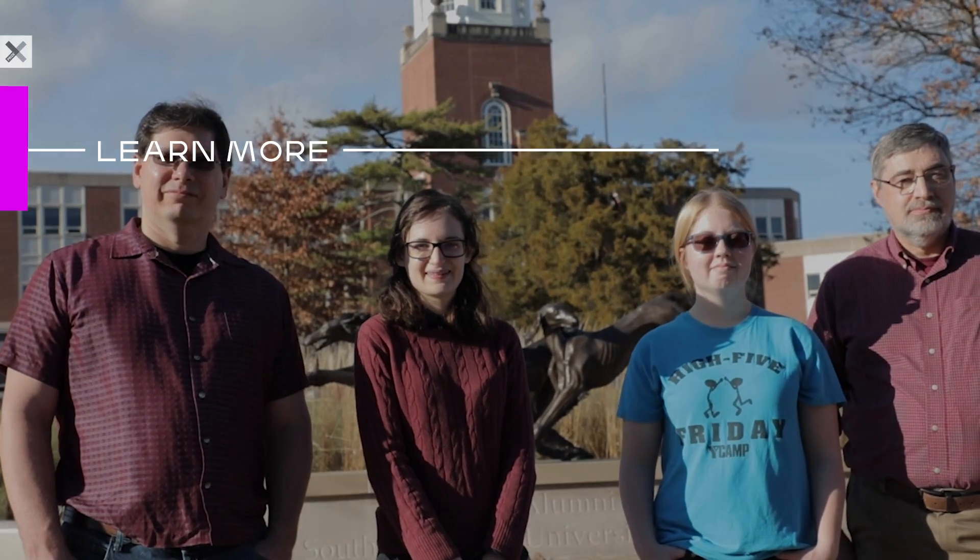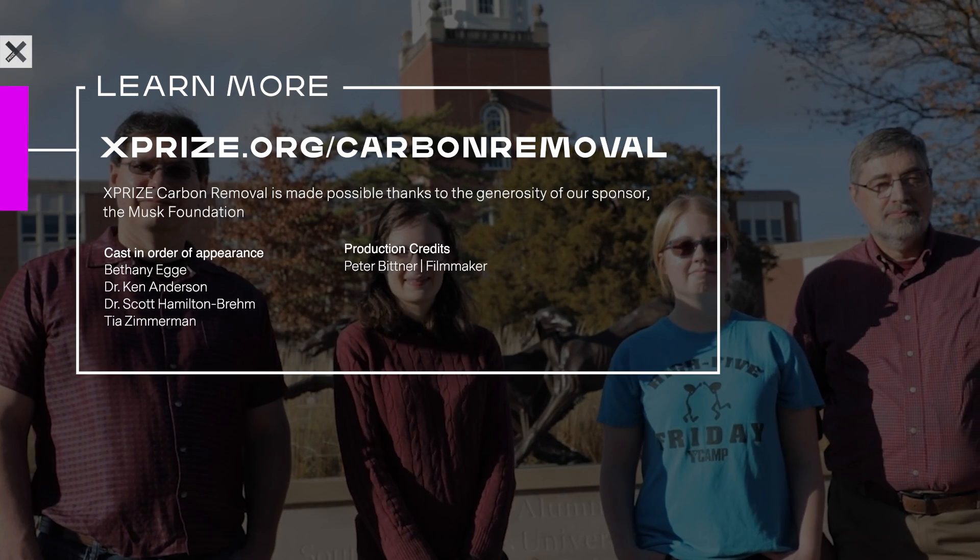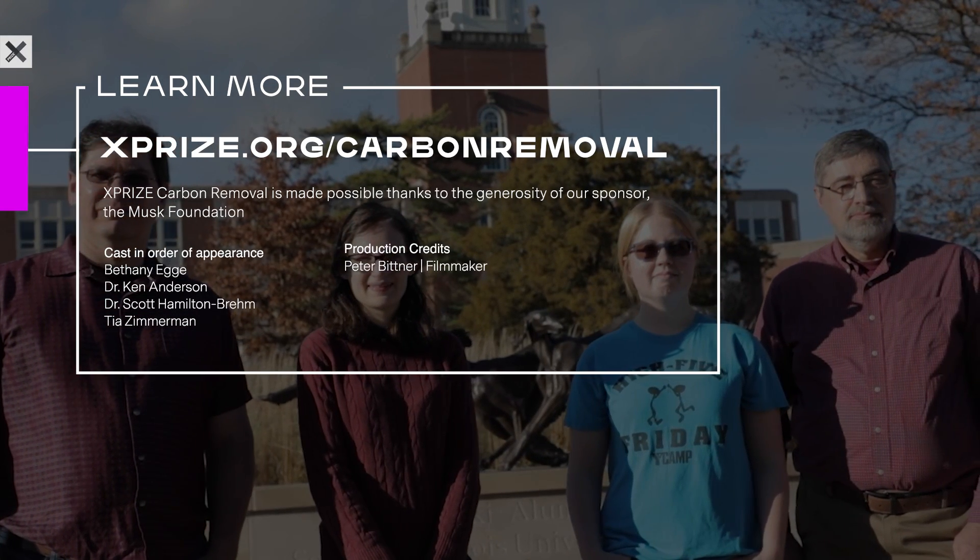Right now we have the chance to make a difference, so that difference needs to be made right now. To learn more about XPRIZE carbon removal, head to XPRIZE.org/carbon-removal.